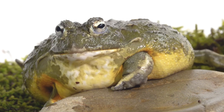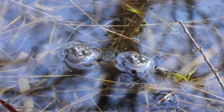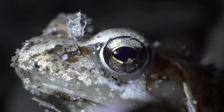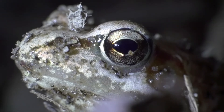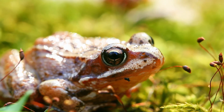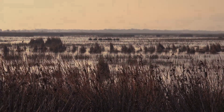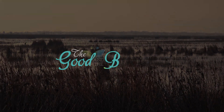Amphibians are truly incredible animals. They're perfectly designed for their surroundings, have fascinating features, and offer a great deal of visual variety. Overall, they are wonderful examples of how unique, varied, and interesting our beautiful world can be.